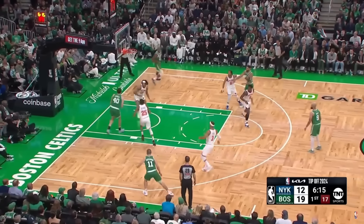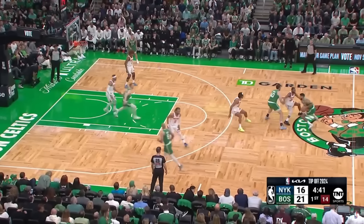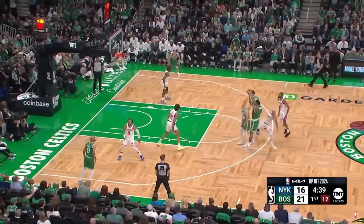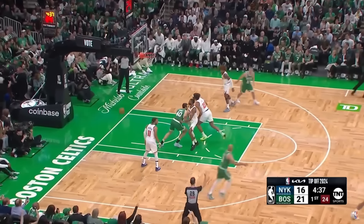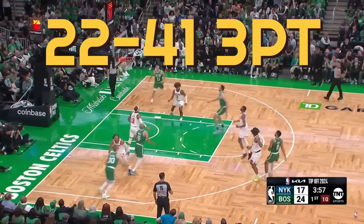The Boston Celtics are still the undisputed best team in the NBA and they regained this title by beating the previously undefeated Cleveland Cavaliers. In doing so, they hit 22 threes on 41 attempts. That is absolutely ridiculous.